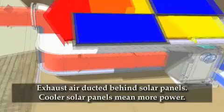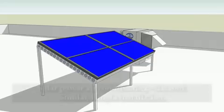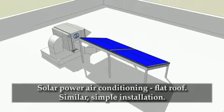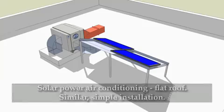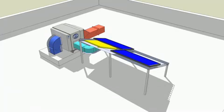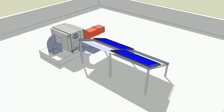The exhaust air is ducted behind the photovoltaic panels, which keeps them cooler and they in turn produce more power. Solar photovoltaic panels on a building with a flat roof can be installed horizontally or on a frame that angles them more toward the sun. Either way, the Coolerado exhaust air can be used to cool the panels in a similar fashion as a steep roof application. Fresh air, represented in light red, is drawn into the air conditioner. The conditioned air, in blue, is ducted to the building occupants below. The exhaust air, light green, is ducted behind the photovoltaic panels to increase power generation.